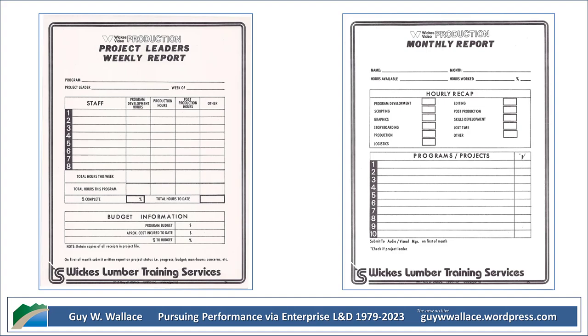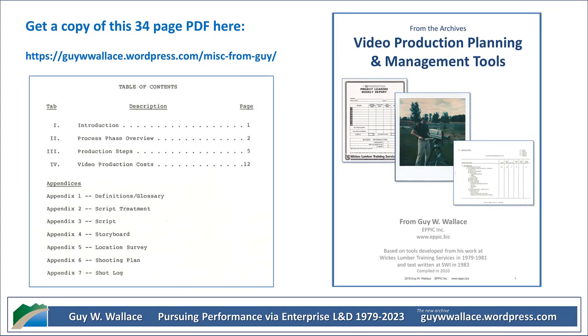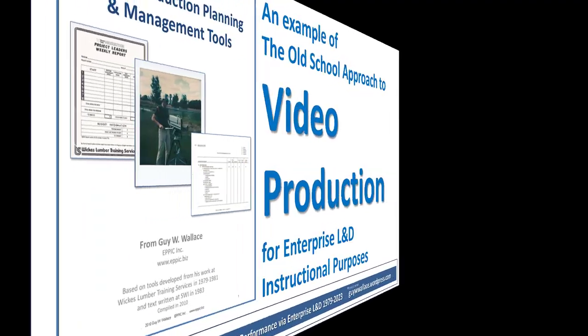That's something that definitely still resonates today. Even with all the technology we have now, making the most of your time and resources is crucial in video production. Time is money. It's fascinating to see how they approached the entire process — this document actually outlines all the different phases: program development, production, and post-production. It's all there. So they really thought of everything.